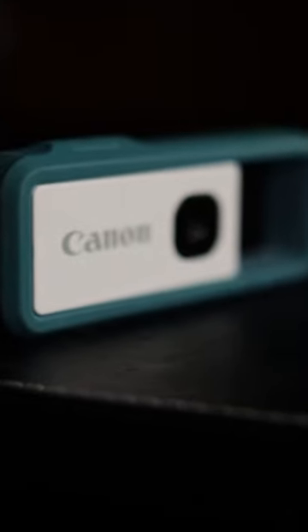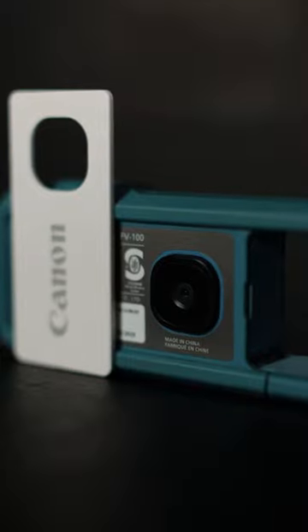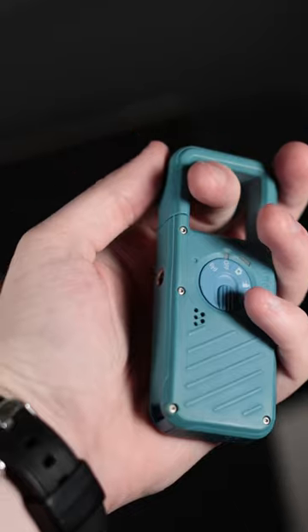The Canon IV Rec is a really weird camera, but it's kind of cool. Featuring a tiny 13 megapixel sensor capable of shooting 1080p at 60 frames per second may seem like a bit of a toy, and frankly, it kind of is.